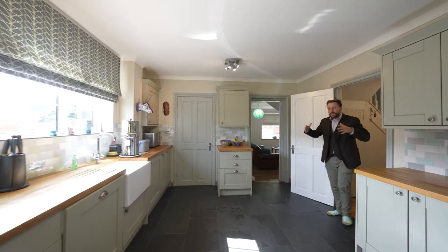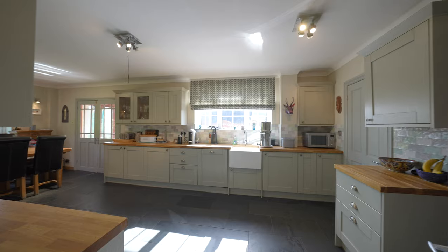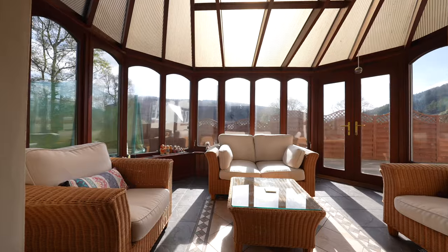You also have this enormous open plan kitchen dining space which benefits from a shaker style kitchen. There is also an additional utility room as well as doors leading through into the conservatory, which is ideal for surveying the gardens.